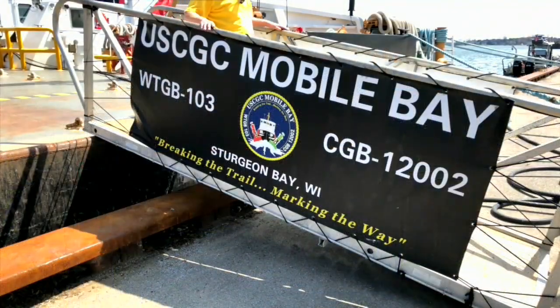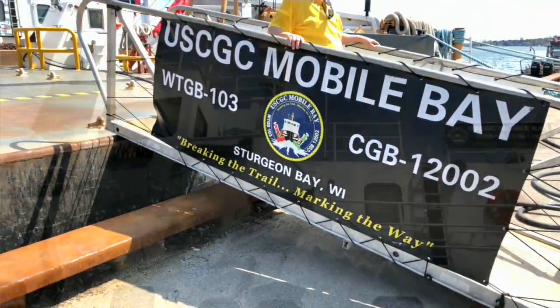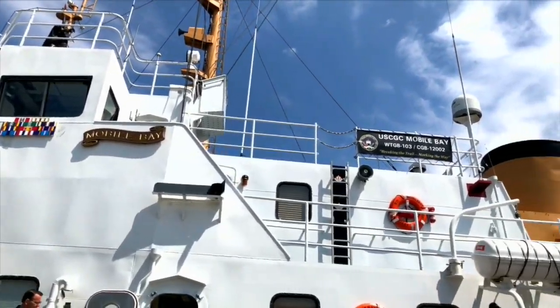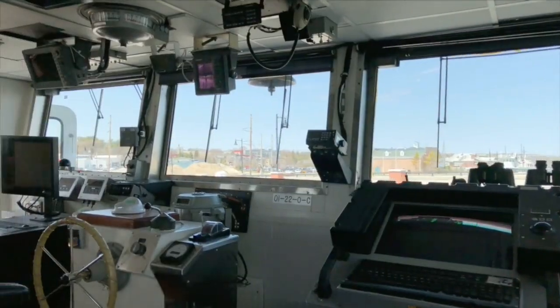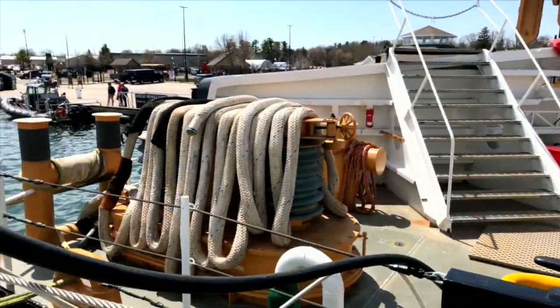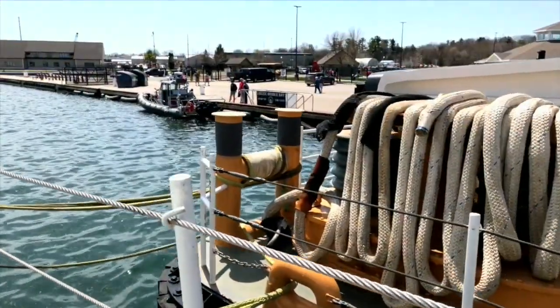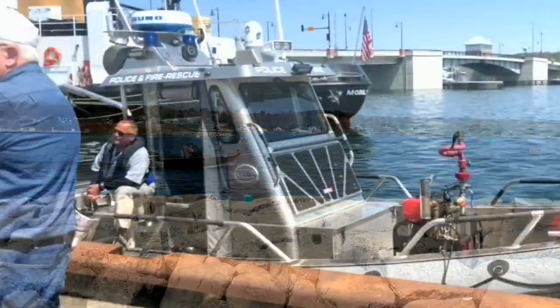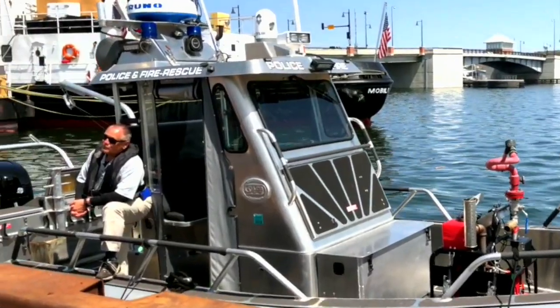We have not only the Coast Guard, the Mobile Bay, but now it's in its home dock — we've never had that before. I think that's really where we go in the future, because you get a chance to see the working tug where they put the buoys in in the spring and take them out in the fall. And then we've got the emergency rescue boat right behind it from the canal station.